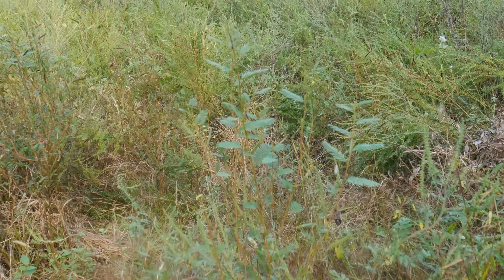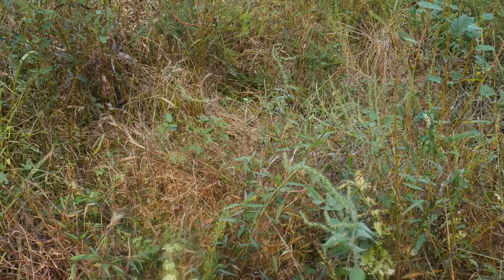Managed to find a really nice bedding area in this goldenrod almost exactly right next to where I was wanting to put my stand. There's a lot of pressed down grass and goldenrod and tons of trails, so I think this area is some kind of bedding area, or at least it was. As we get deeper and deeper we're starting to see more deer sign, which is really awesome.